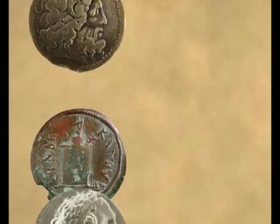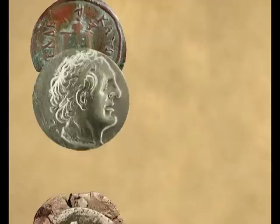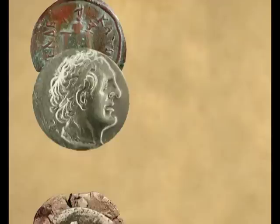Taken out of oblivion by archaeologists, brought back to life by restorers, immortalized by the photographers, honored by the numismatists — will the coins be at last eternal?